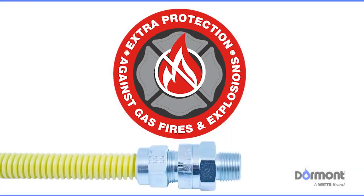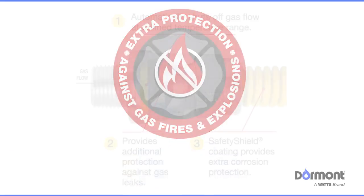SmartSense, installed with our Safety Shield gas connector — which prevents against chemical corrosion due to accidental contact with household chemicals — offers a third level of protection.